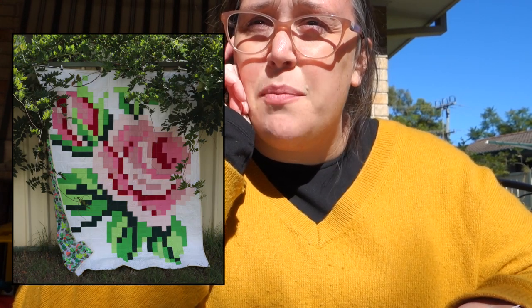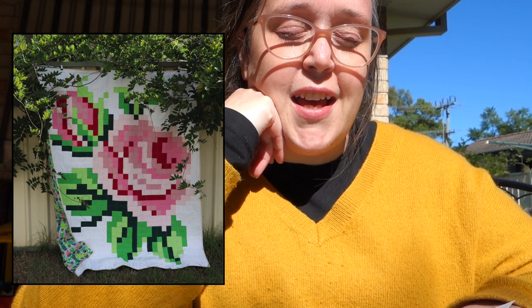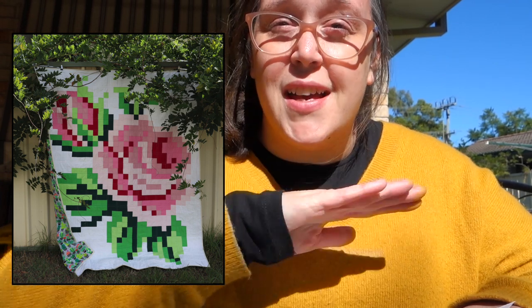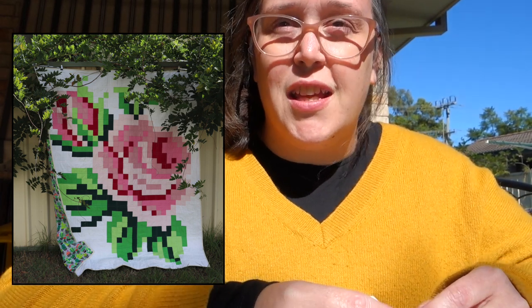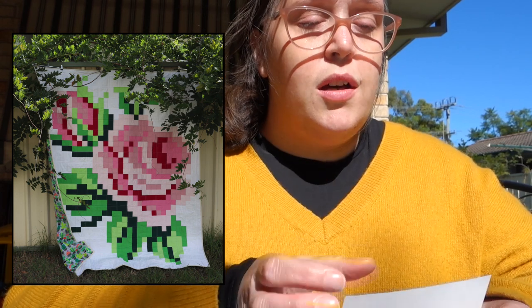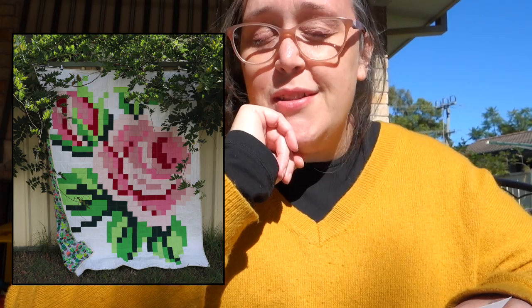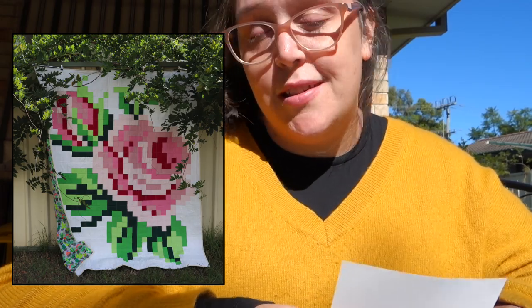The second quilt I finished was my pixelated rose quilt. That was a WIP that had been just sitting there and sitting there. I finally got to the point where I was like, I need to finish this quilt. I ended up finishing it and putting it into the quilt show at the Easter show. It didn't win me any places, but I wasn't really expecting that. I just really wanted to be part of the show. I think the pixelated rose quilt is one of the biggest quilts I've made, and it was the catalyst that made me buy the sewing machine I have now. I was really happy with the result. It hangs proudly in my sewing room and is a great little backdrop for vlogs.